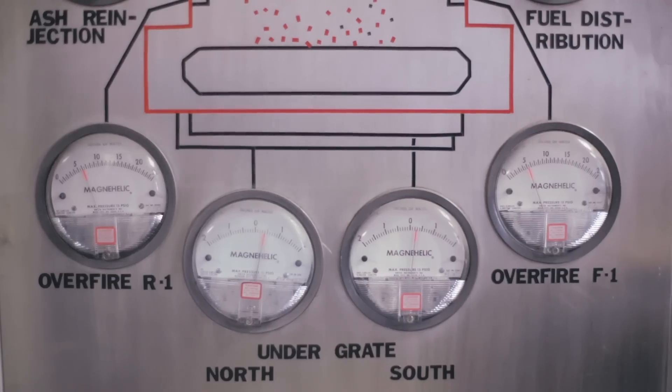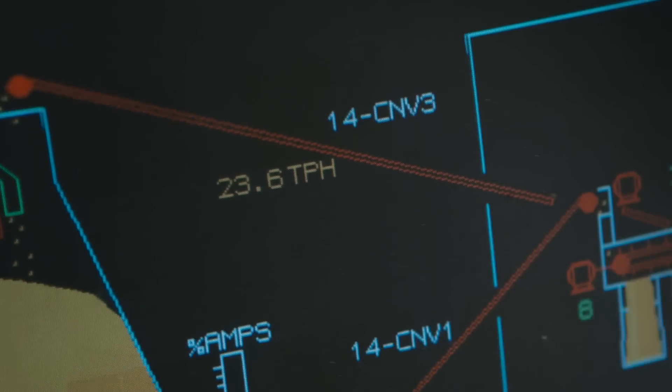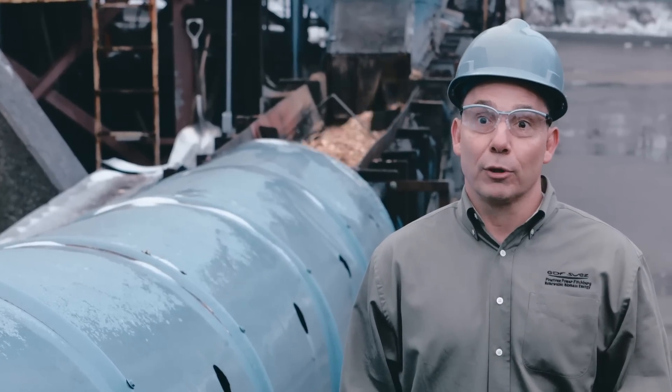By installing the Van de Graaff drum motors, we were able to reduce our power usage by approximately 0.3 to 0.5 megawatts. That would be about 300 to 500 homes per hour.